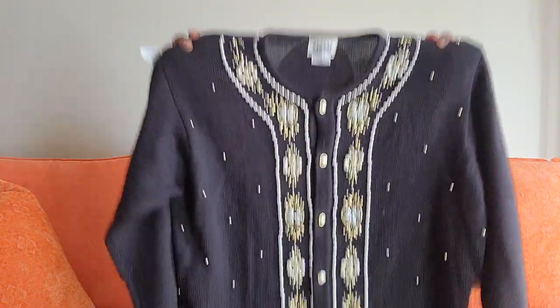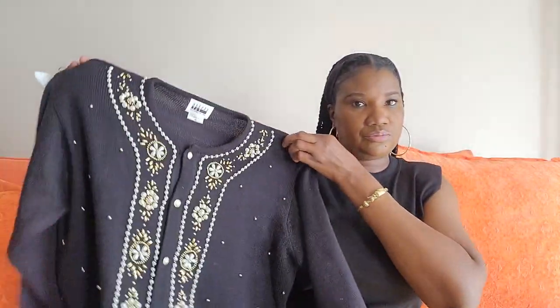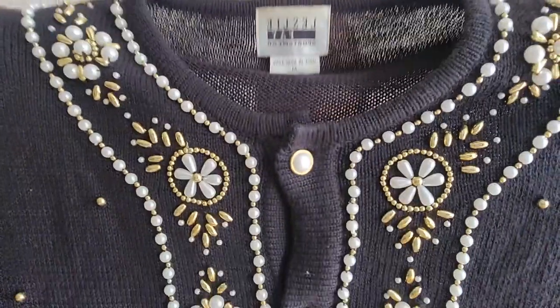Anyway, let's jump right into this haul that I've recently thrifted. This is items from Goodwill — everything I have here is about five dollars and under. So the first item is this cardigan. It has gold and pearl buttons — really like that. This is from Leslie Faye.